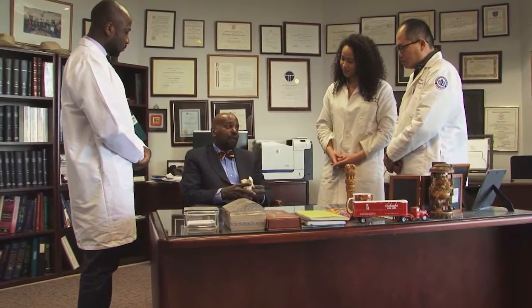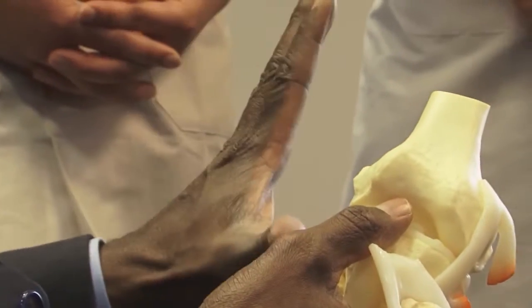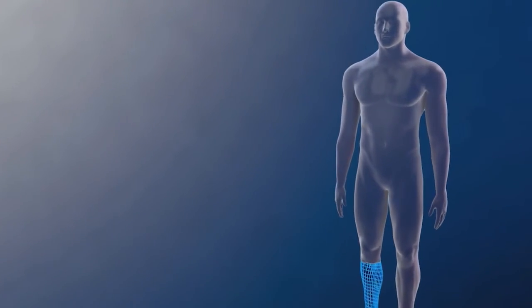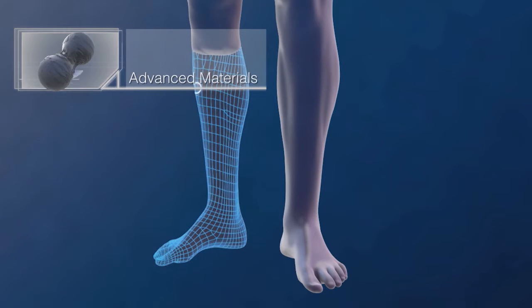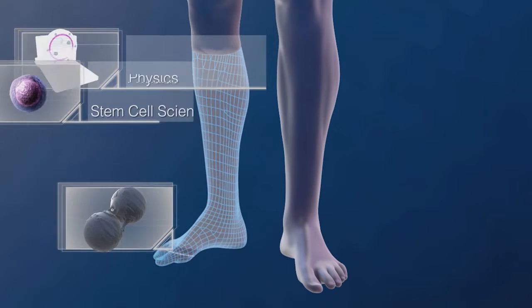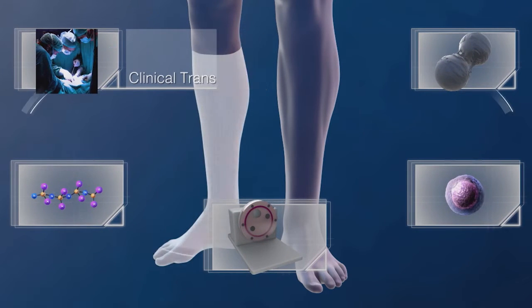What we do in engineering tissues is to create three-dimensional matrices that allow for guided regeneration of tissues. We use advances in material science, and we combine them with advances in stem cell science, physics and use of physical forces, and also developmental biology, and what we learn in the clinic.